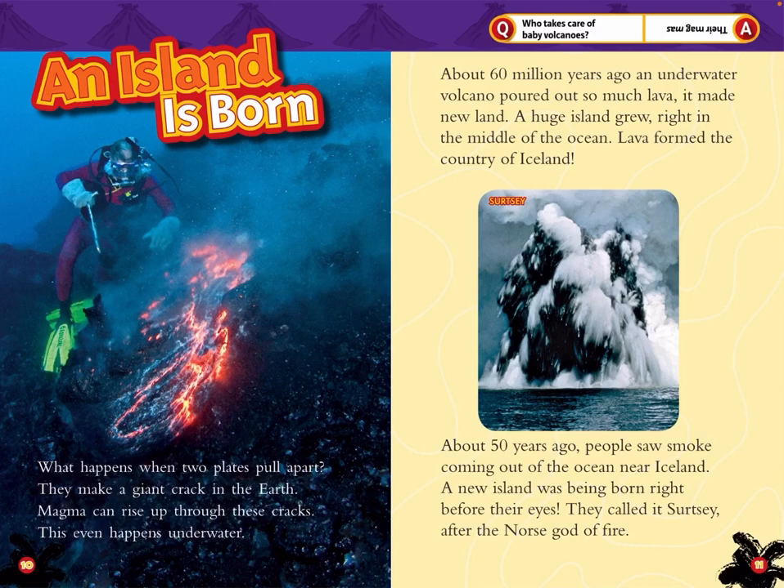About 50 years ago, people saw smoke coming out of the ocean near Iceland. A new island was being born right before their eyes. They called it Surtsey, after the Norse god of fire.